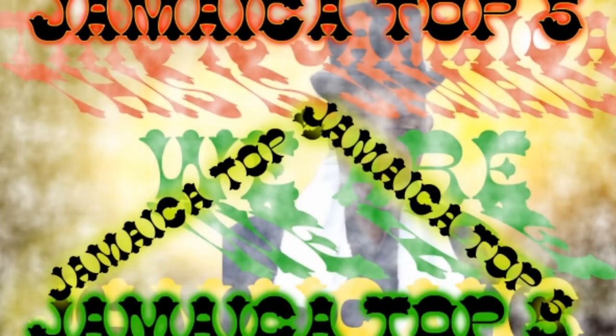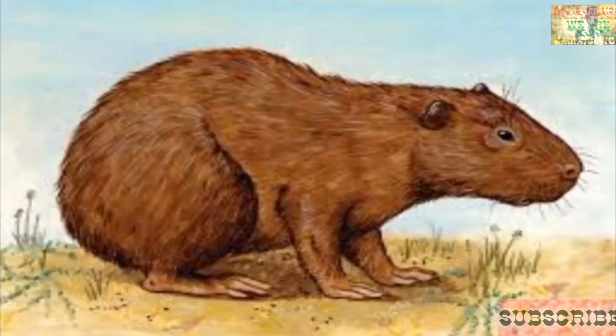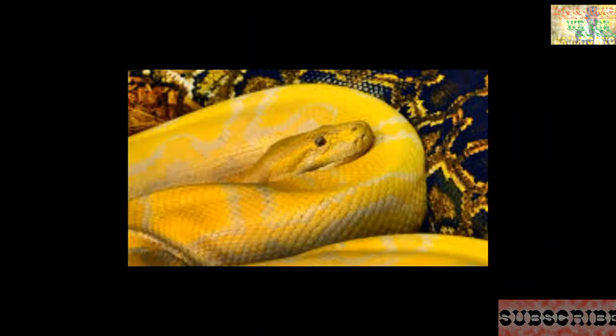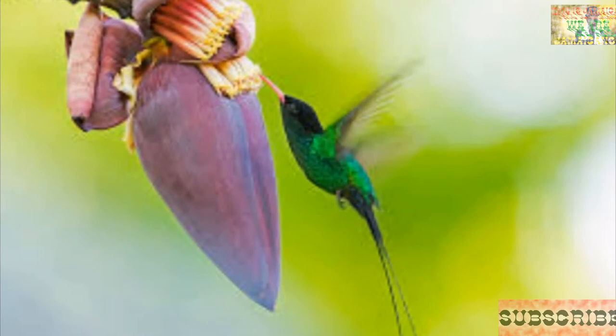This is Jamaica. We are Jamaicans, and this is Jamaica's top five. Today we're looking at five animals that are endemic only to Jamaica. It's your host — bother us about them, like, subscribe, and thanks for visiting my channel.